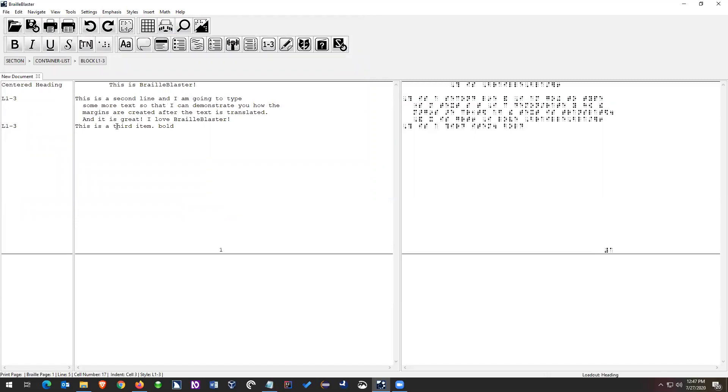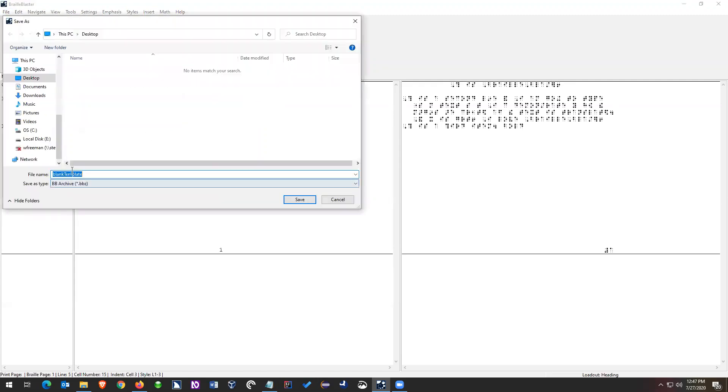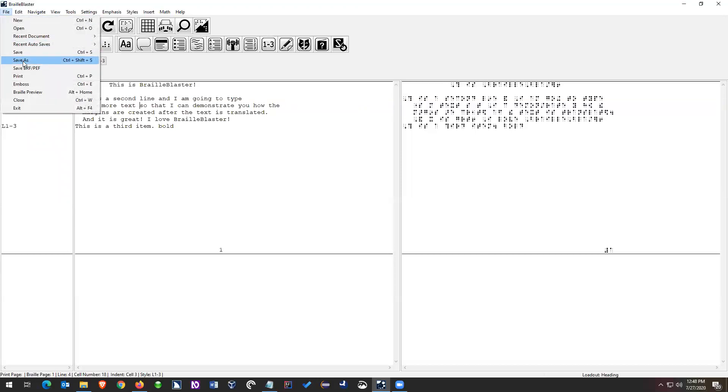Were there any questions before we move on to file types? Relaxed Braille — is that going to be an option? It will be an option. It's something we're working on adding, but it's not in there just yet. We are working on relaxing contractions. There's a question about Save As: File > Save is what most people are going to use. Save As is if you want to change the name of the file. If you want to save it with a new name, go File > Save As and write the new name.